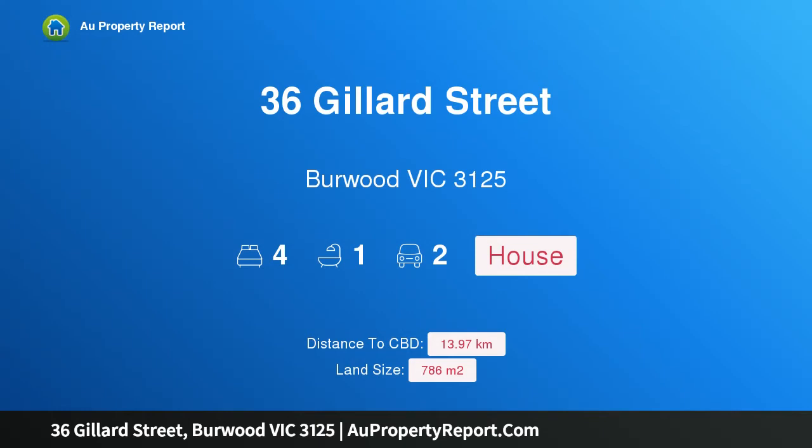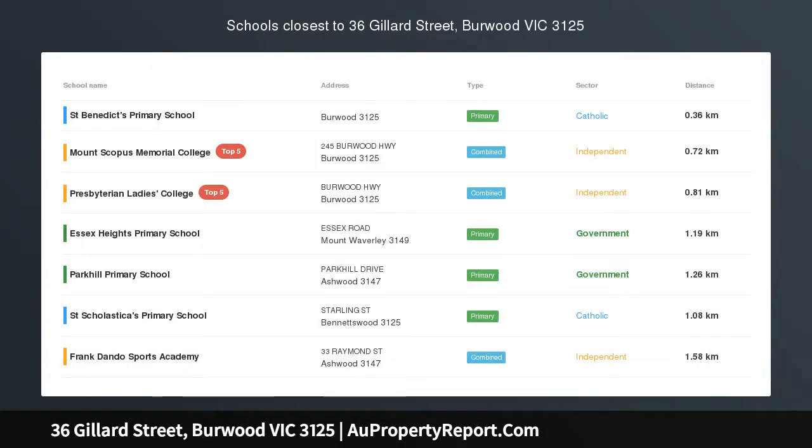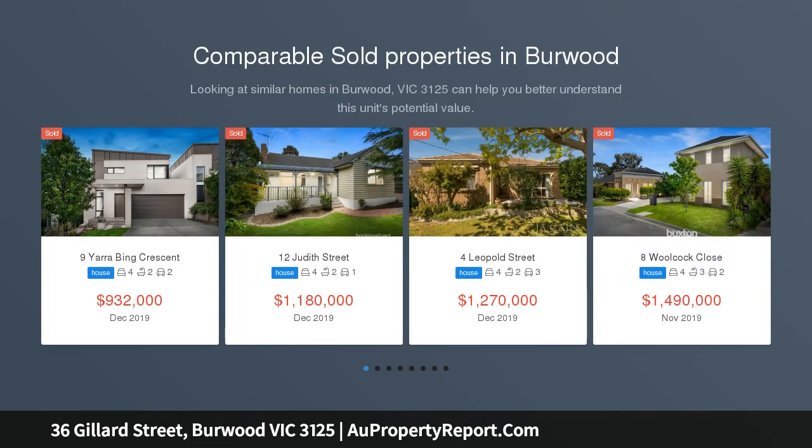Hi, I am glad to introduce property 36 Gillard Street, Burwood, Victoria, 3125. Plans and permits for two luxury townhouses, a walk to Deakin University.